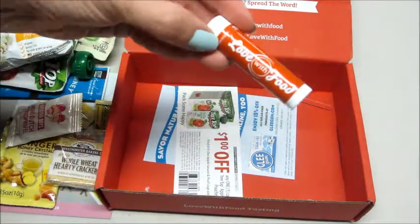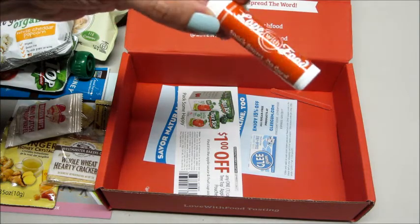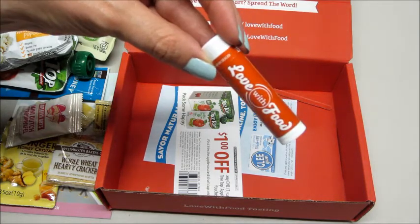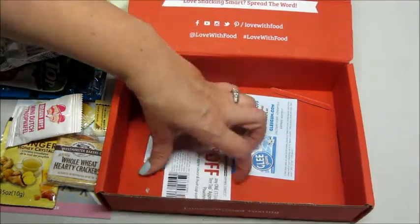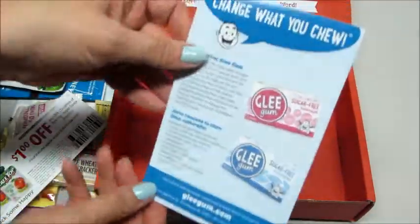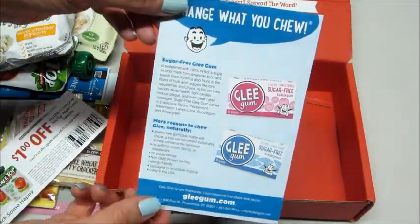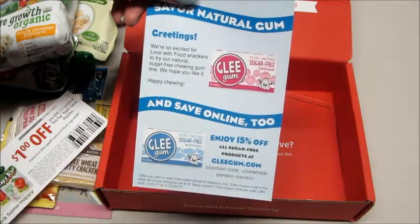Then there's a Love With Food chapstick — we occasionally get those, maybe about once a year. I've gotten those before. There's also a coupon for a dollar off the applesauce and an advertisement for the Glee Gum with a promo code if you order from their website.